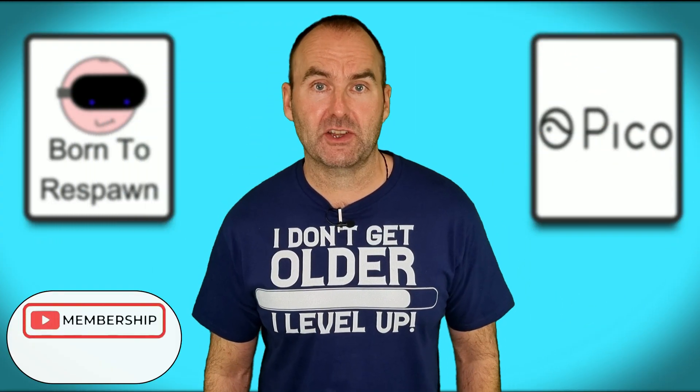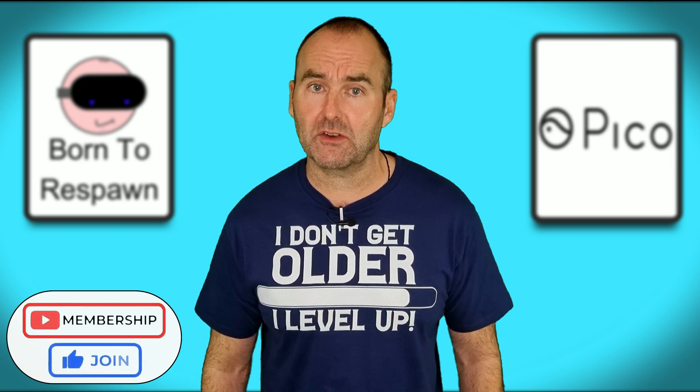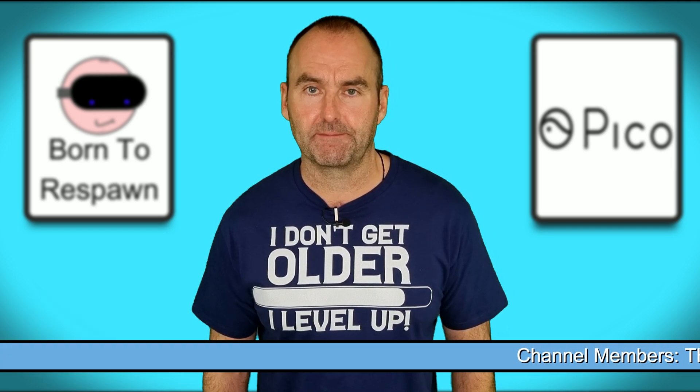Before I start, you can now join my channel for exclusive perks, giveaways and content. So if you've enjoyed the madness that is Mac in VR, please consider joining — thanks.